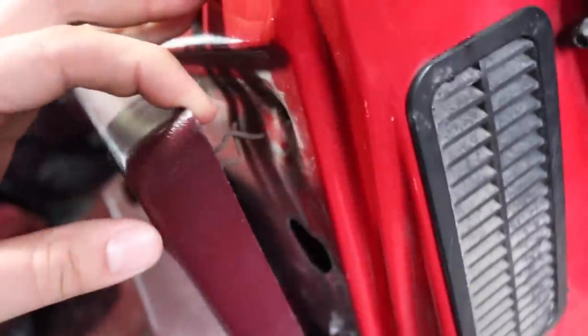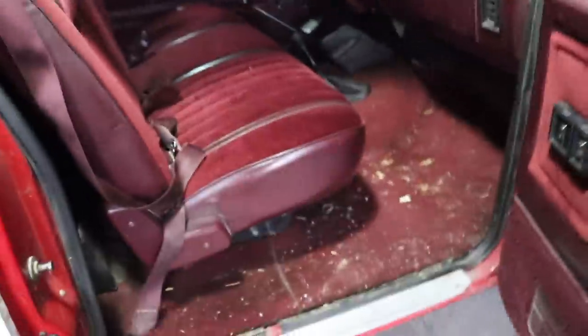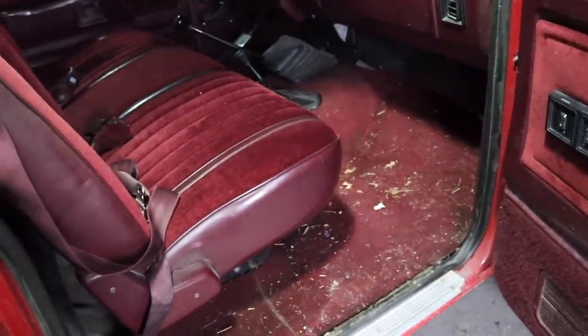So we've got all kinds of dirt, leaves, grass, and dust in here. There are a couple clips that need to be popped back in — just need a flathead screwdriver and maybe needle nose pliers to line them back up. Other than that, the door panels are in really good shape; they were just pulled out of place and never put back. We're going to get to cleaning all this interior up right now.